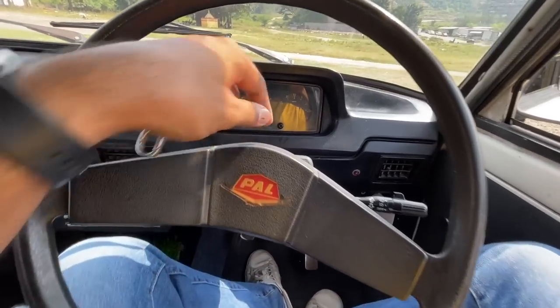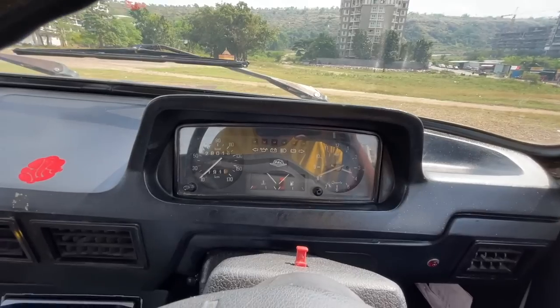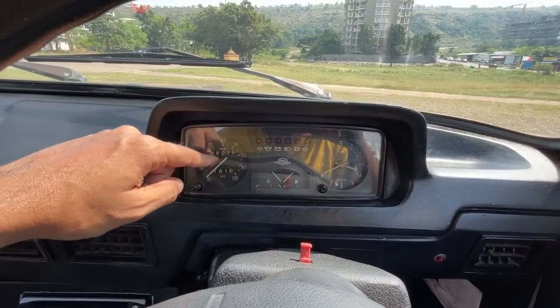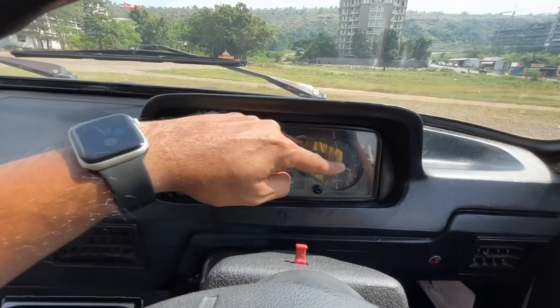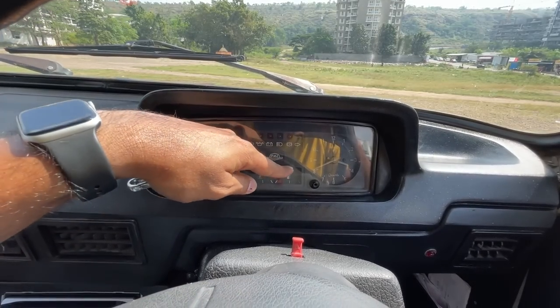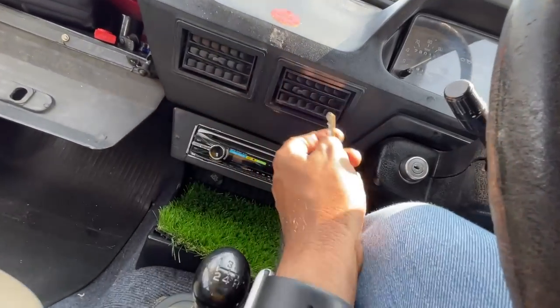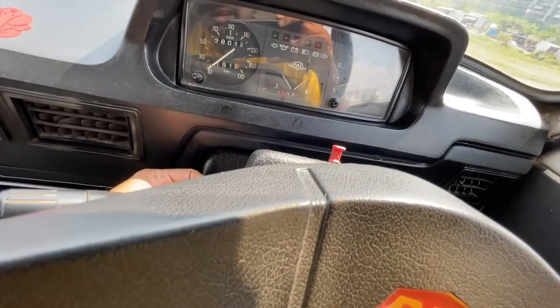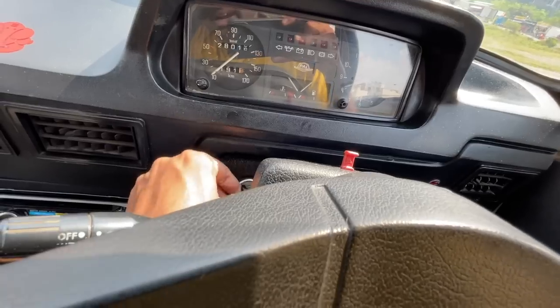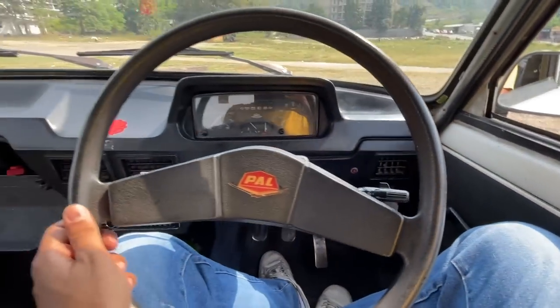The steering wheel is really huge, and the horn is also quite nice. This is for the hazard light. The instrument cluster is a nice-looking retro unit — there's a speedometer, odometer, and trip meter. You get a clock — that's not a tachometer. There's a fuel meter and a temperature meter, and the telltale lights. I'm putting the key in — the red light is on, so I'll wait for that to go off before turning on the vehicle.